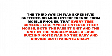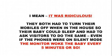The third, which was an expensive one, suffered so much interference from mobile phones that every time someone like myself entered their house, both the parent unit and the unit in the nursery made a loud buzzing noise, waking the baby and driving both parents crazy. They both had to turn their mobile phones off when in the house so their baby could sleep, and they had to ask visitors to do the same. Even if the phones were on silent mode, the phone made the monitor make noises and woke the baby every five minutes or so.